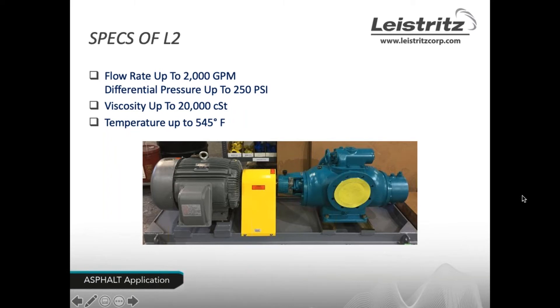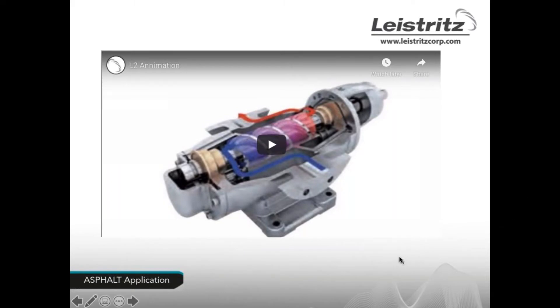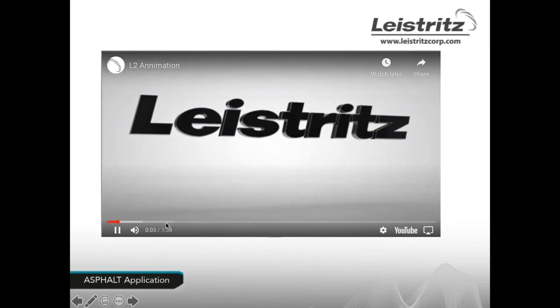Here are the brief specs on the L2 pump itself: flow rate up to 2,000 gallons per minute, differential pressure up to 250 PSI, viscosity up to 20,000 centistokes, and temperatures up to 545 degrees Fahrenheit. Now I'd like to show you a short video of the actual operation of the L2.